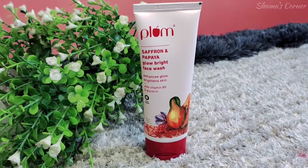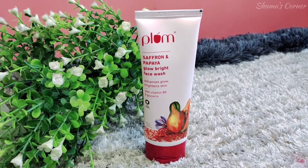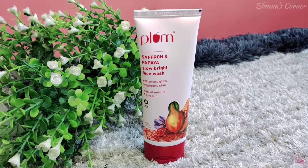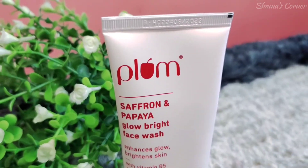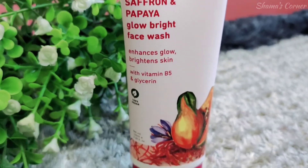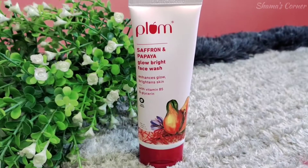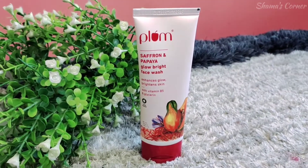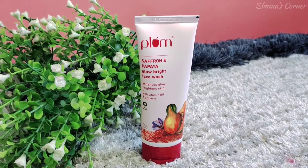Now let's talk about the benefits. It contains saffron oil which is rich in antioxidants that help protect skin from damaging free radicals and boost the skin's natural glow. It has papaya enzyme which helps make the skin brighter and smooth. It also has Vitamin B5 and glycerin which help hydrate, nourish and moisturize the skin after cleansing.